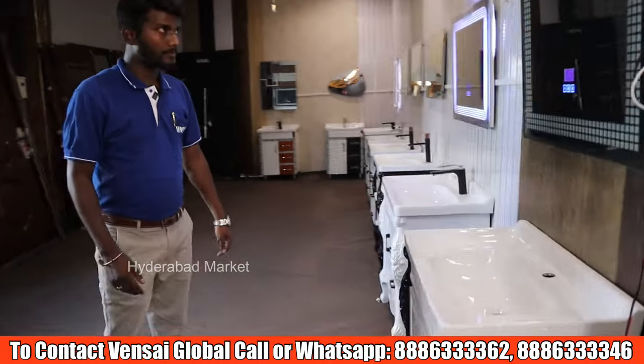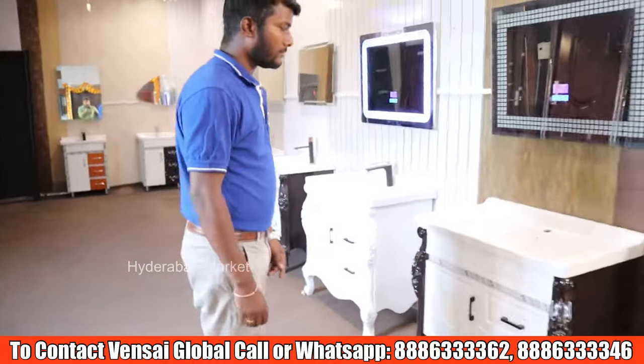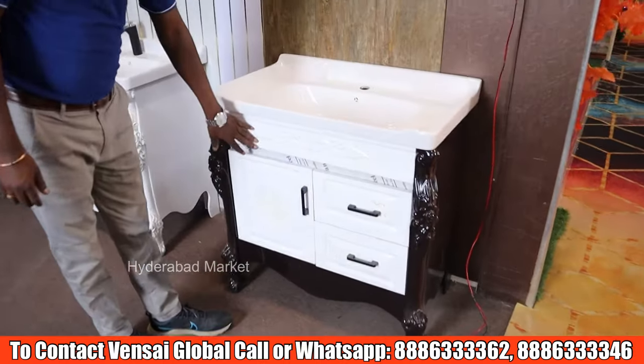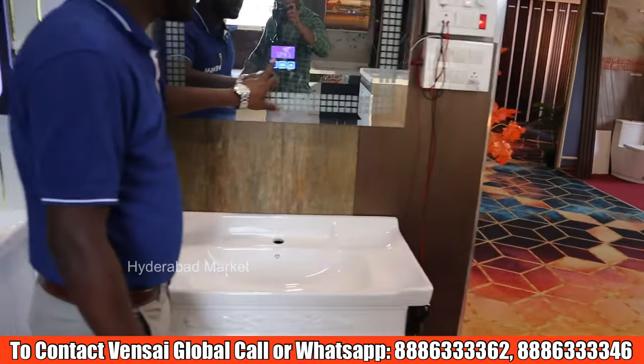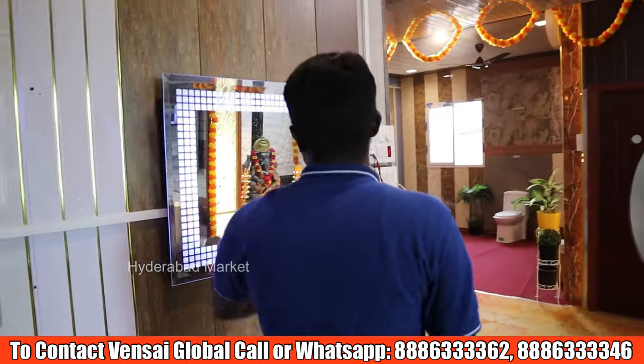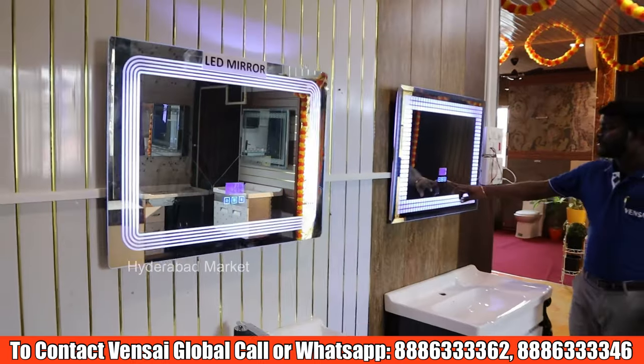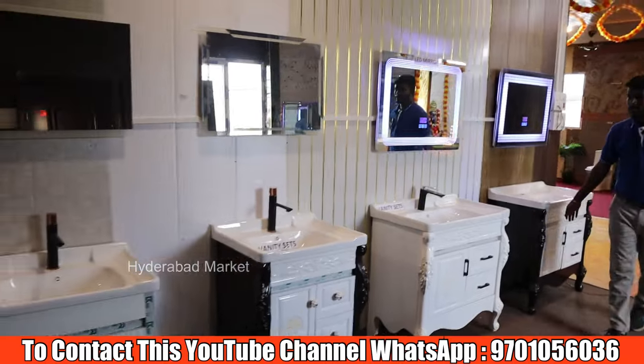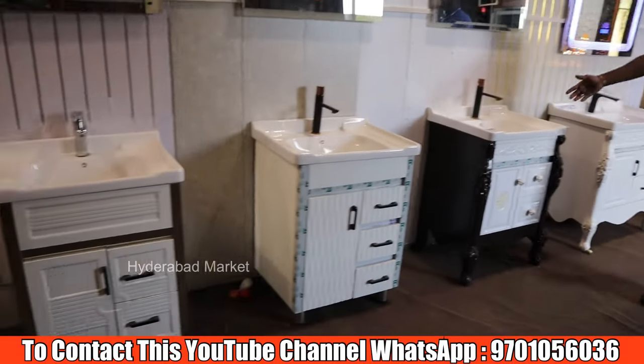Next, we have modern imported washbasins. We also have waterproof vanity sets with LED mirrors, Bluetooth connectivity, and anti-fog mirrors. These are heavy quality material with different designs available.